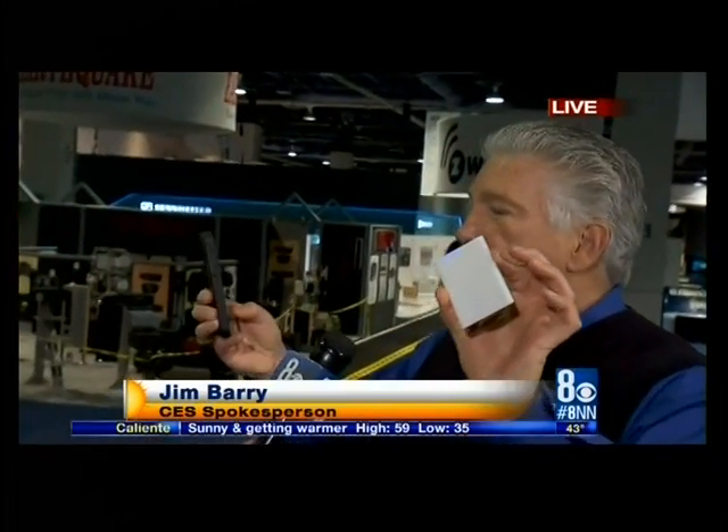There are 3,200 exhibitors here at CES 2015. Last half hour we showed you some wearable technology — very popular at this year's convention. Now joining me is Jim Berry, a spokesperson with the convention. He has a portable flash here — this is very cool. This is the Nova, from a startup company started by a husband and wife. It's a Bluetooth wireless flash I can use with my iPhone to take pictures. This is LED lights, only about $60.